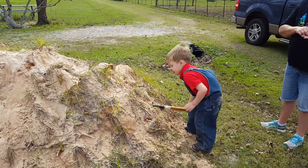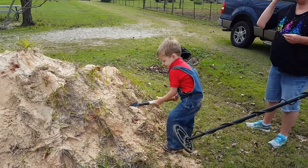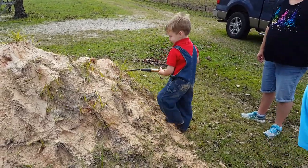I think your treasure's a little higher. Go higher. We better use the metal detector to see where it's at. Let's see. It's telling us it's right there — up there, up there. There you go.